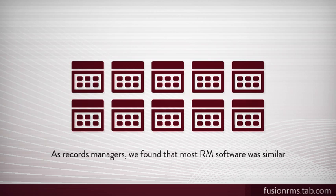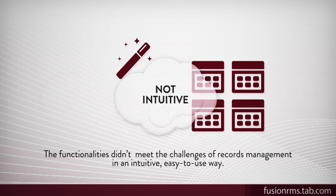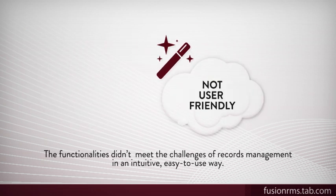As records managers, we found that most RM software was similar. It does the job, but the functionalities didn't meet the challenges of records management in an intuitive, easy-to-use way.